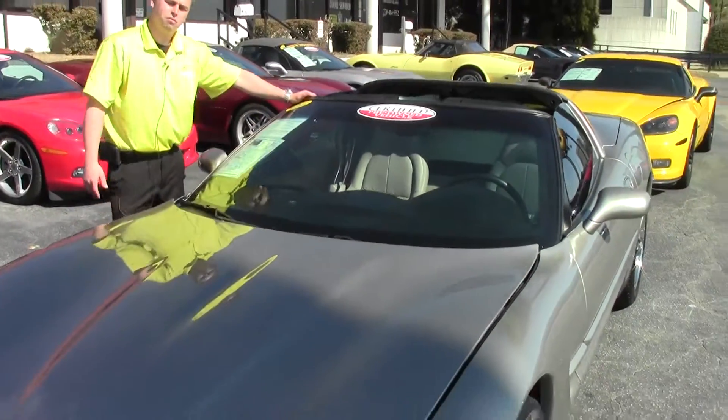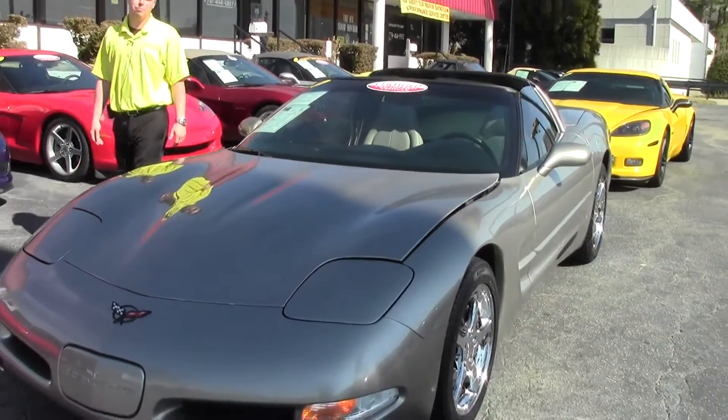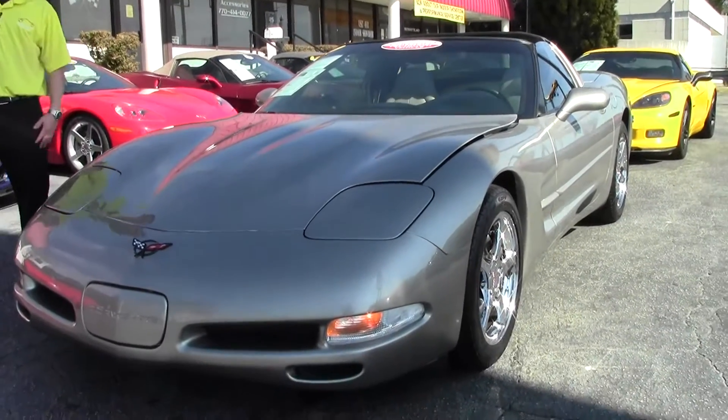Hi and welcome to this edition of Bivet Video. My name is Patrick and today we have a beautiful 2001 Pewter C5 Coupe.